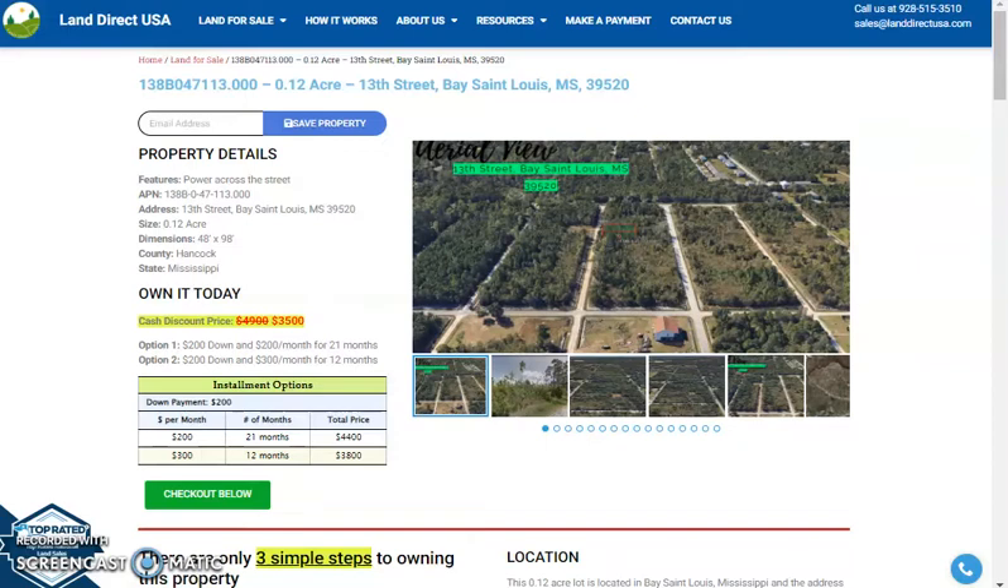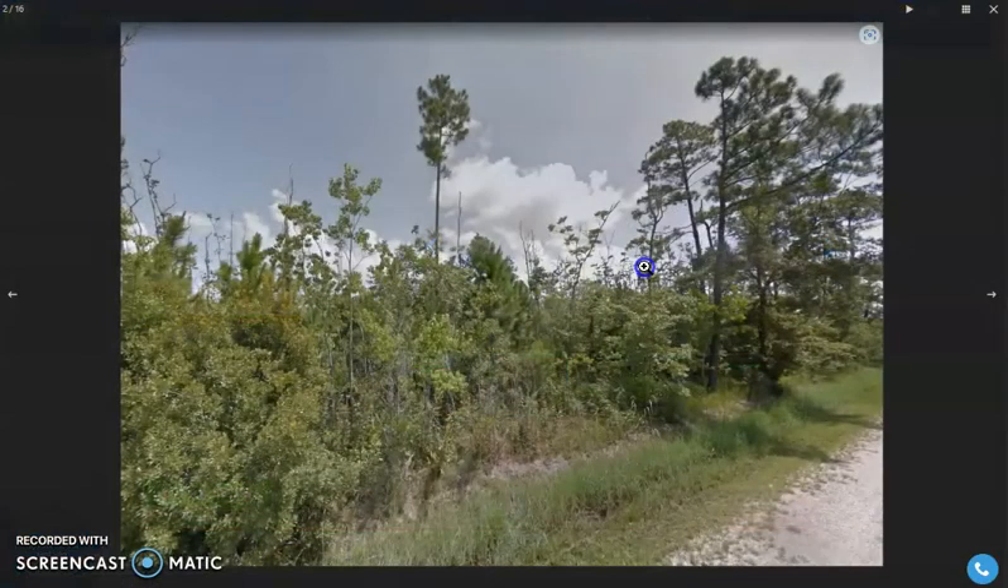This is just at Hancock County. Now let's take a quick view of some pictures of the nearby area and aerial views of the lot.